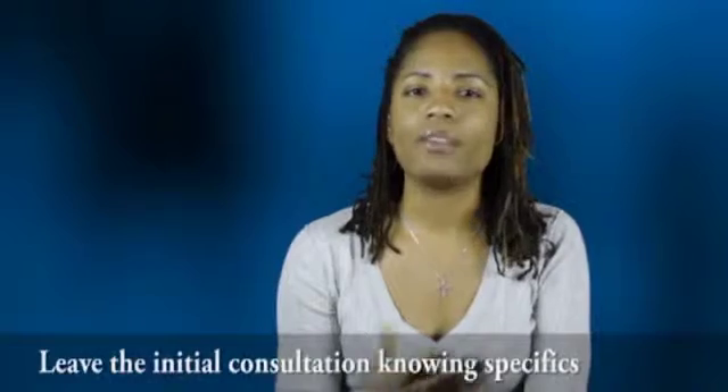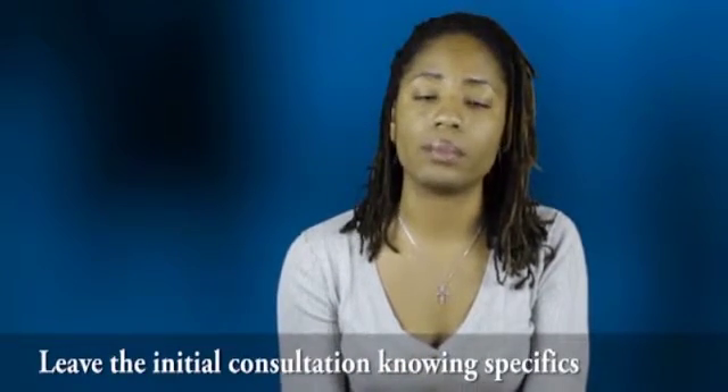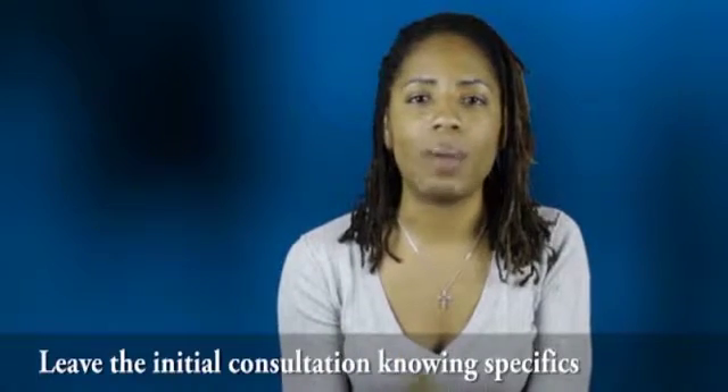Five: leave the initial consultation knowing specifics. After meeting with a designer for the first time, you should walk away knowing the following: their price, your payment arrangements and when payment is due, their turnaround time, the revision process as to how long that takes, how many revisions are allowed or included and the price, and the designer's experience and portfolio. Don't blindly give your money away to someone that doesn't give you confidence in their ability. The less you know about the designer's true intent and skills after writing that check, the more uncomfortable you will be throughout the entire process.